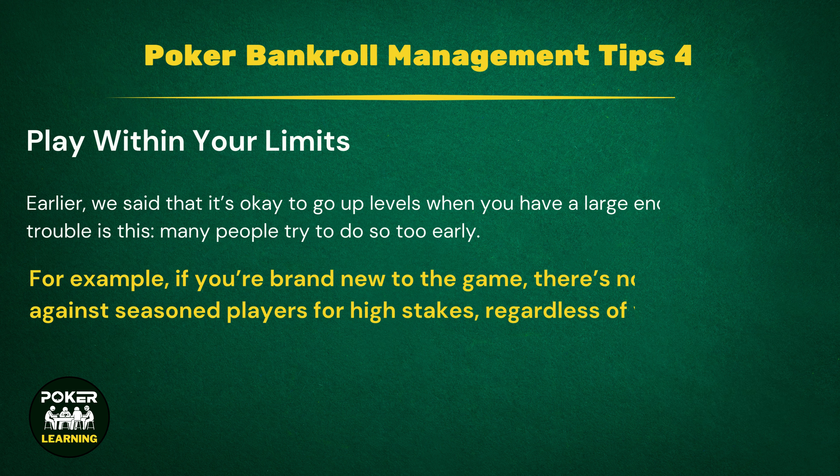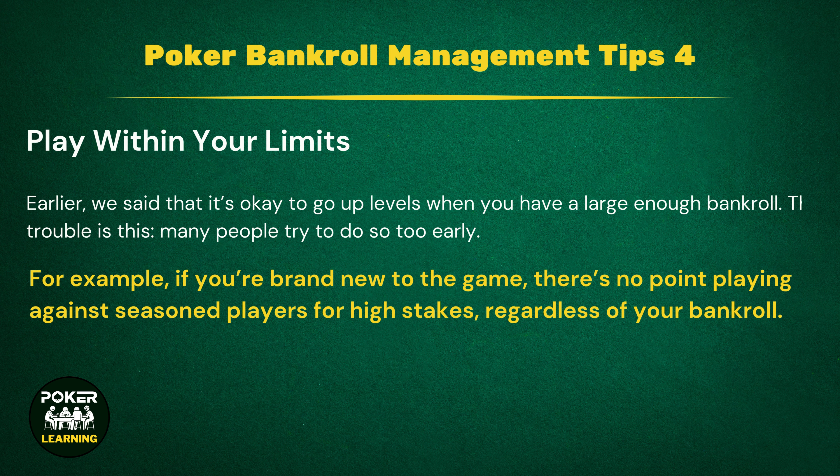Tip 4: Play Within Your Limits. Earlier, we said that it's okay to go up levels when you have a large enough bankroll. The trouble is, many people try to do so too early. By doing this, you risk either not having enough money on the table to compete, or losing too much in one session, destroying your bankroll. Everyone is tempted to up the stakes from time to time, but you really need to think about bankroll management before you make the move. You should also play within the limits of your skill. If you're brand new to the game, there's no point playing against seasoned players for high stakes, regardless of your bankroll. Learn the ropes by playing lower-stakes games first.